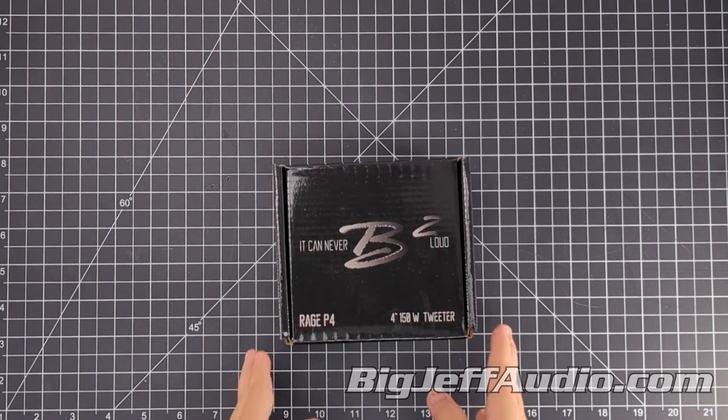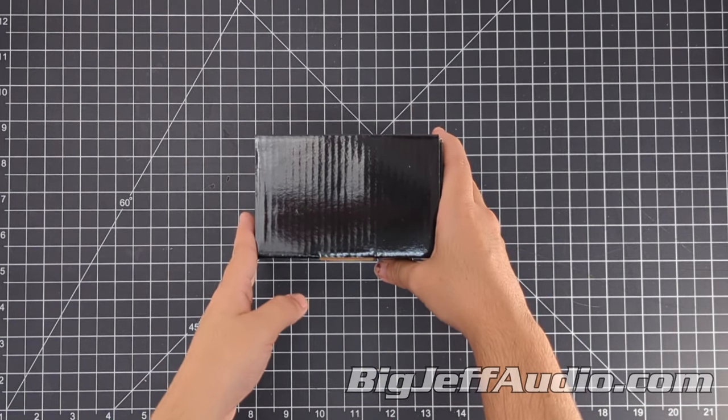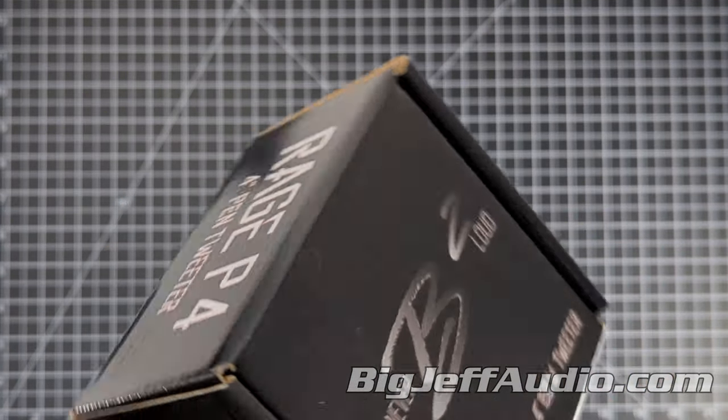Hello everybody, welcome back to another unboxing where I grab something we have in stock, talk about what it is and what it does. Today we're going to be unboxing the B2 Rage Series Pair P4 4 Ohm 125 Watt 1.5 inch ALR voice coil tweeters.